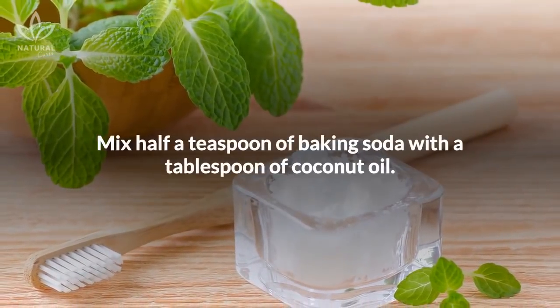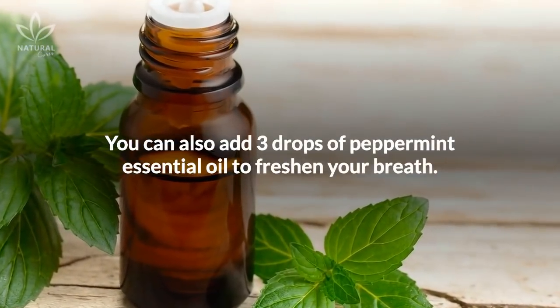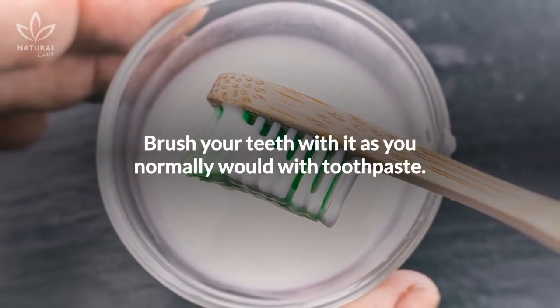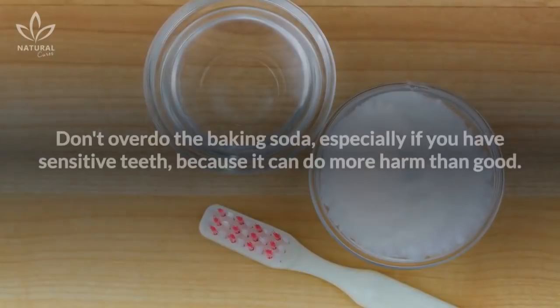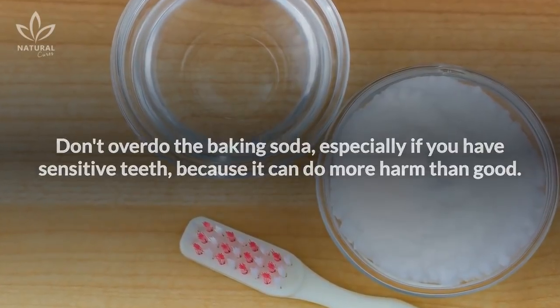Mix half a teaspoon of baking soda with a tablespoon of coconut oil. You can also add three drops of peppermint essential oil to freshen your breath. Brush your teeth with it as you normally would with toothpaste. You can use this recipe once a day for a week. Don't overdo the baking soda, especially if you have sensitive teeth, because it can do more harm than good.